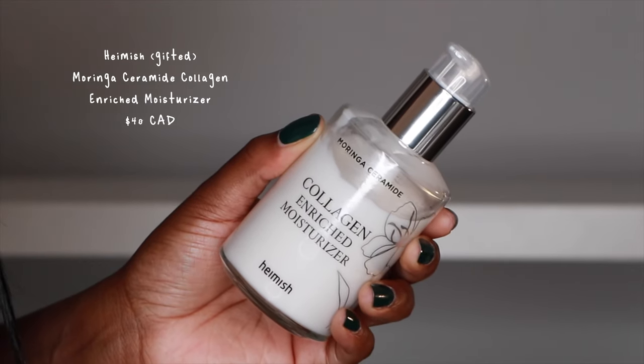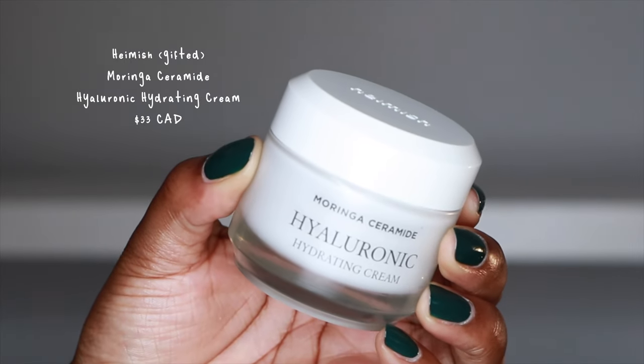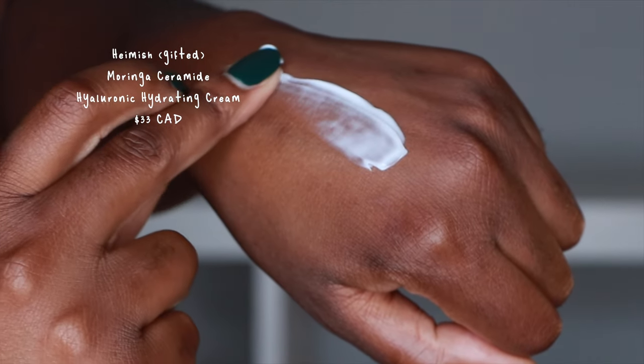They are a well-known K-beauty brand with several cult favorite products. Personally, I love their all-clean cleansing balm, which is amazing. Their all-clean line and their moringa line are two of my favorites. They also sent over some of their other new moringa ceramide products — this is the collagen-enriched moisturizer and their hyaluronic hydrating cream. I use one as a night cream and one as a morning cream. I love both of these. I do have videos on my TikTok and Instagram talking more about these in detail, but I really do enjoy these moisturizers. I'm no stranger to Hamish's skincare, but I do find that their makeup selection could use a little bit of work when it comes to dark skin complexions.